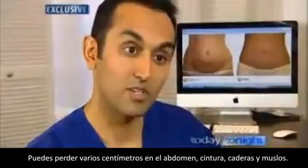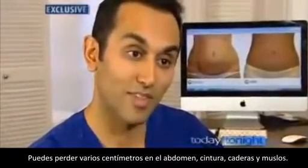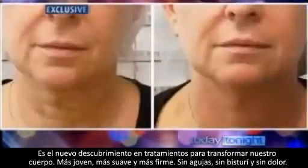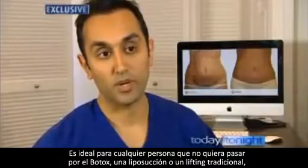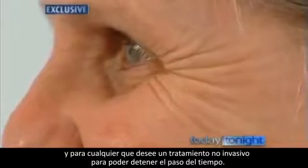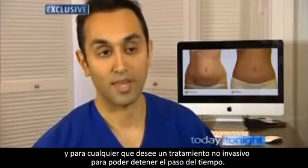You can do centimetres off your tummy, waist, hips and thighs. It's the new breakthrough treatment that's transforming bodies — smoother, leaner and younger. There's no needle, no knife and no pain. It's ideal for anyone who doesn't want to have Botox or liposuction or a facelift, and just wants a non-invasive treatment to help the ageing process along.